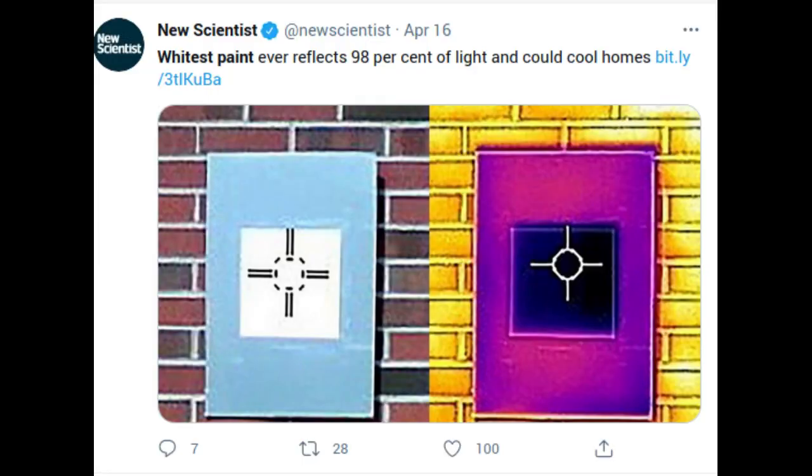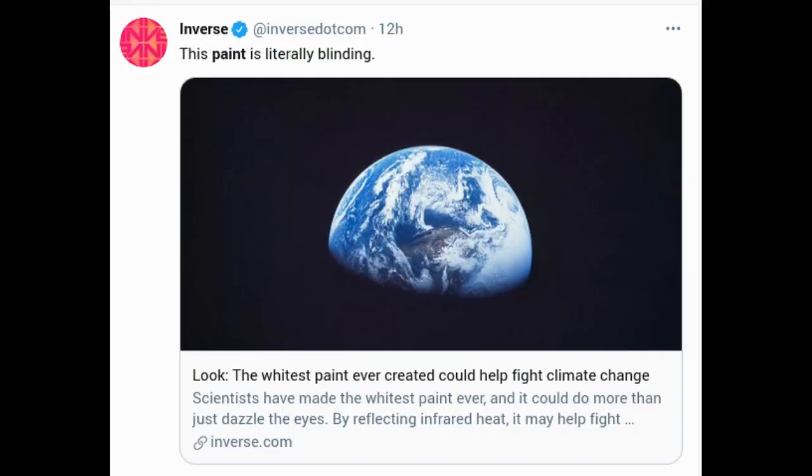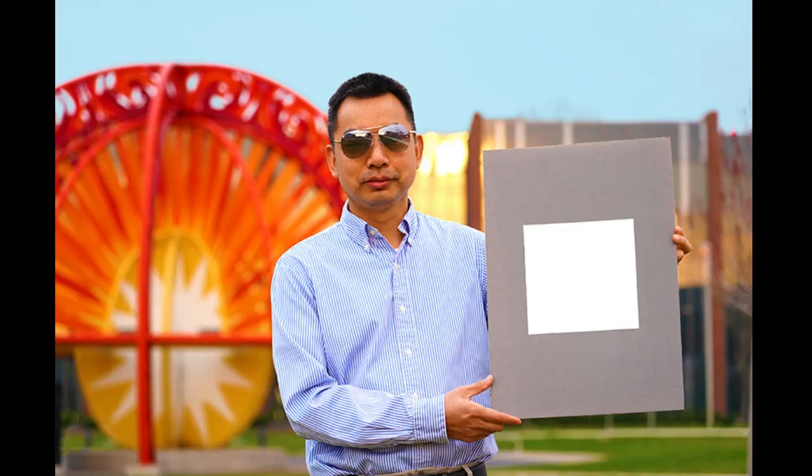The newer paint not only is whiter but also can keep surfaces cooler than the formulation the researchers had previously demonstrated. If you were to use this paint to cover a roof area of about 1,000 square feet, they estimate you could get a cooling power of 10 kilowatts — more powerful than the central air conditioners used by most houses.